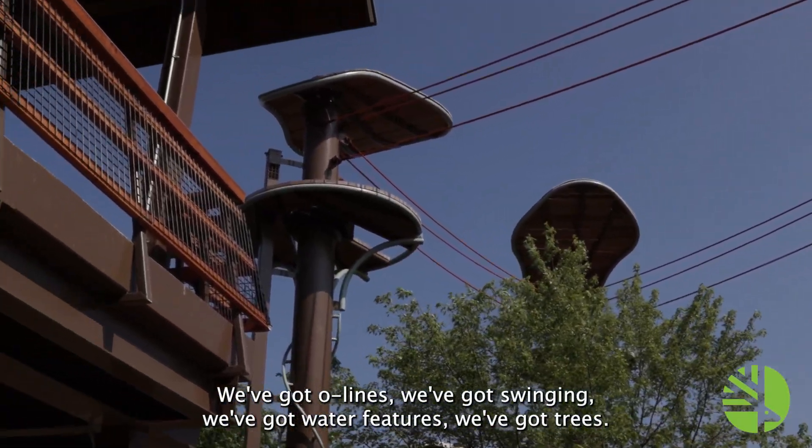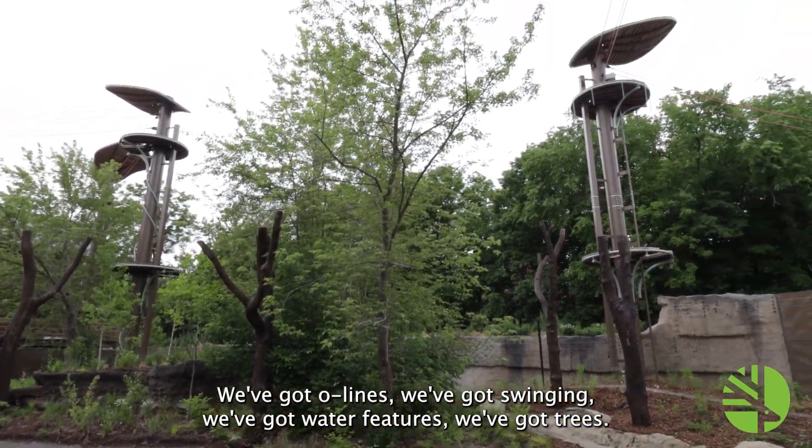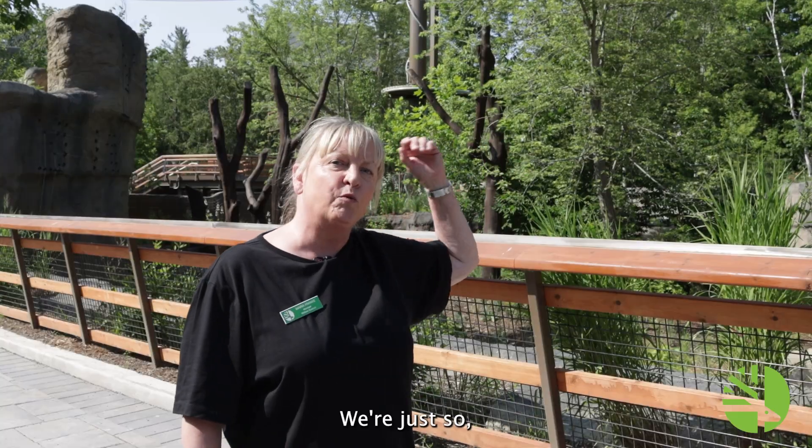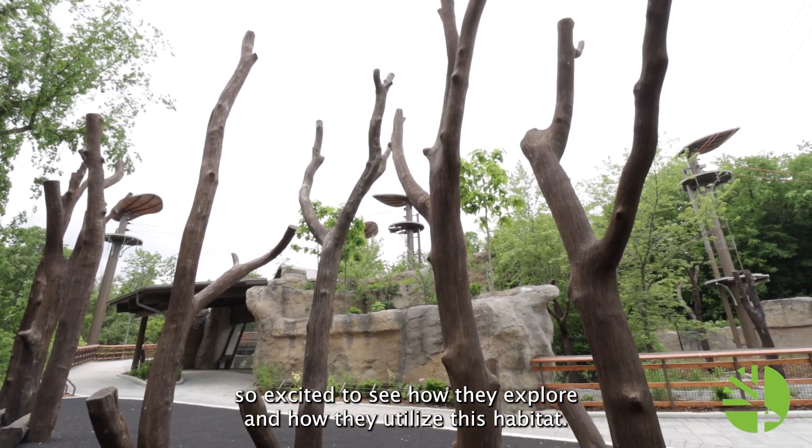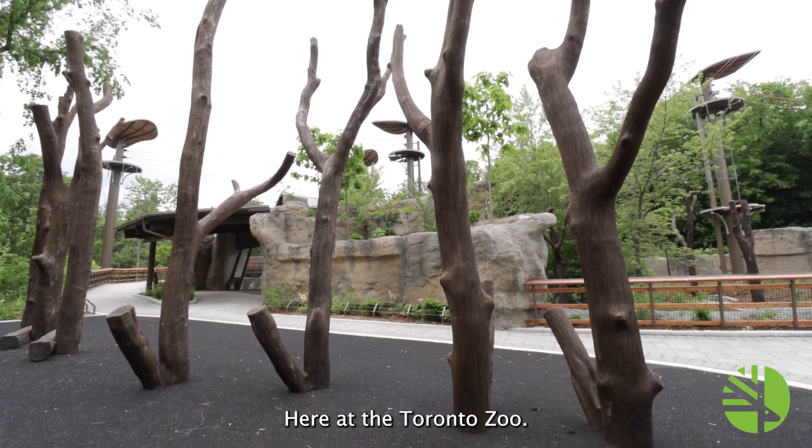We've got O-lines, we've got swinging, we've got water features, we've got trees. We're just so excited to see how they explore and how they utilize this habitat here at the Toronto Zoo.